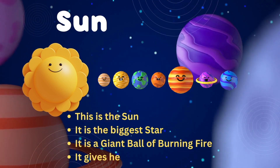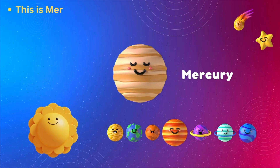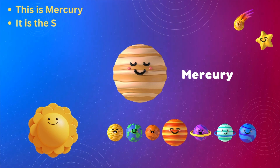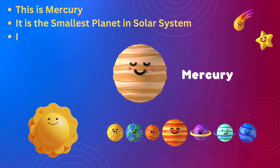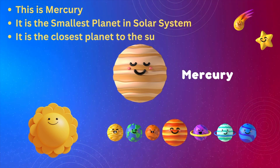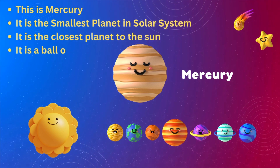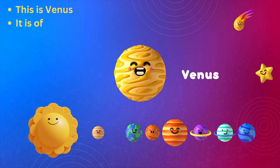This is Mercury. It is the smallest planet in the solar system. It is the closest planet to the Sun. It is a ball of iron. This is Venus. It is the